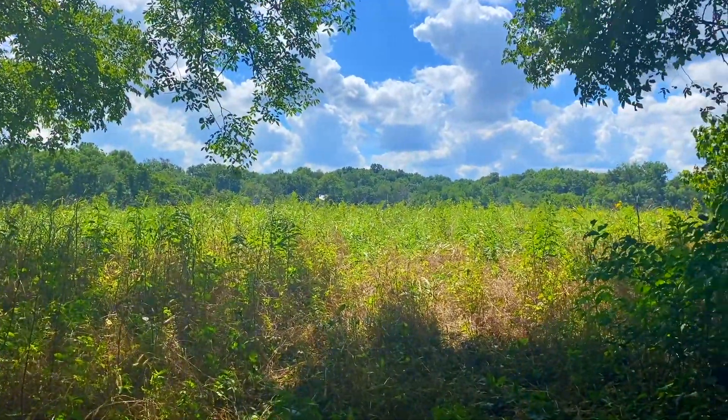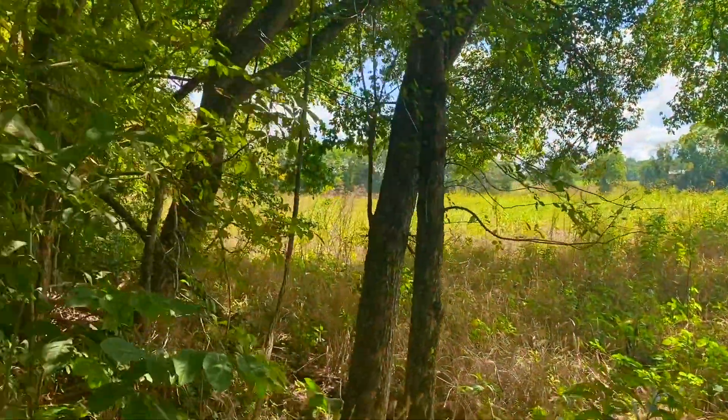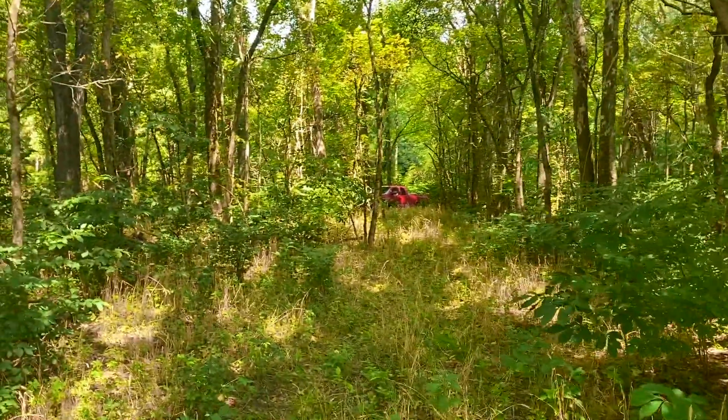Make sure you check out the other videos we're going to shoot. Give us a call if you have any questions. This is track number seven at the Finley River.